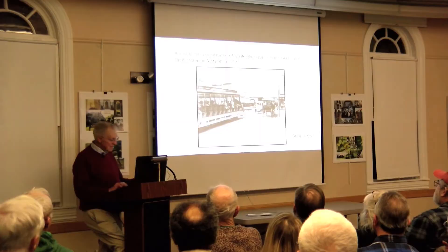This is my favorite picture — the intersection of Franklin Street and Spring Street. What you have here is an open car trolley, another trolley, a trolley coming up Franklin Street, a car, and a horse and buggy. Amazing. That's a test right there — who gave way? Well, the trolley's going to give way. That's the last slide.